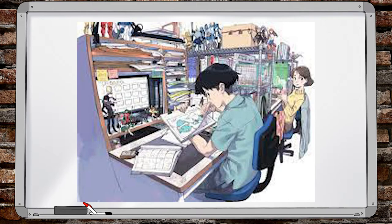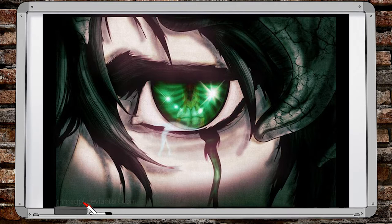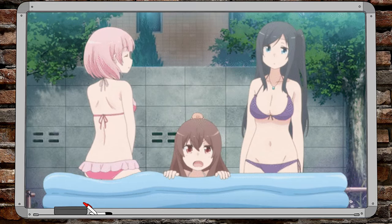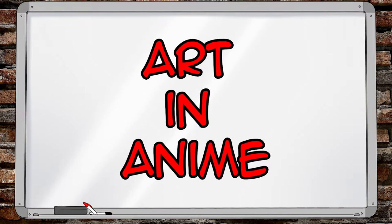In anime, animators use art to enhance and tell a story in a visually pleasing way — or at least, they attempt to. And in today's session, we will be taking a deeper look at some of the history of animation in Japan, as well as some of the styles of animation used today, including the revolutionary use of a very popular form of animation. I'm Summers with Bakuda Basics, and this is Art in Anime.